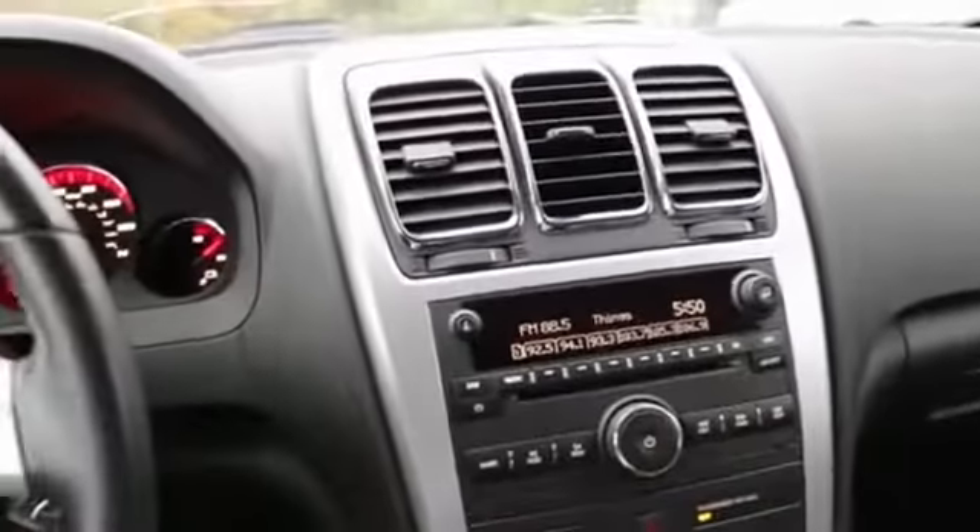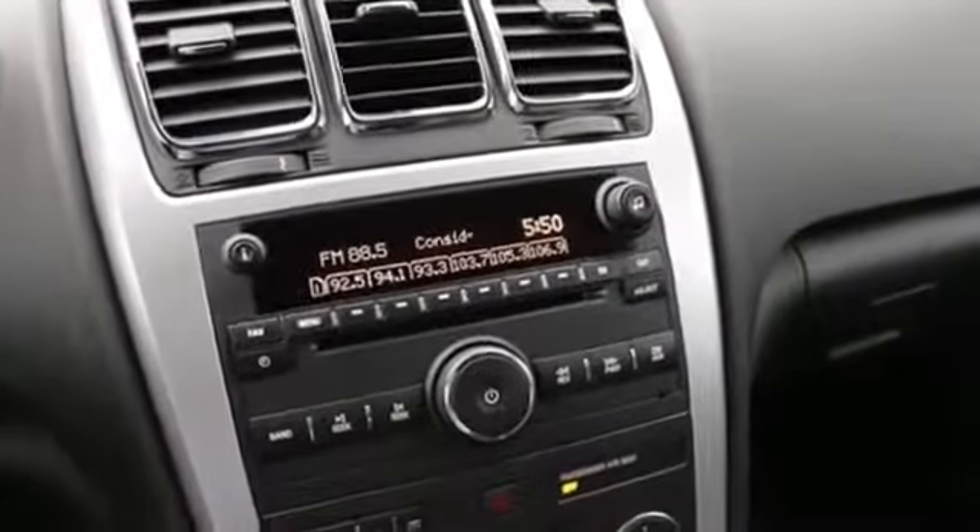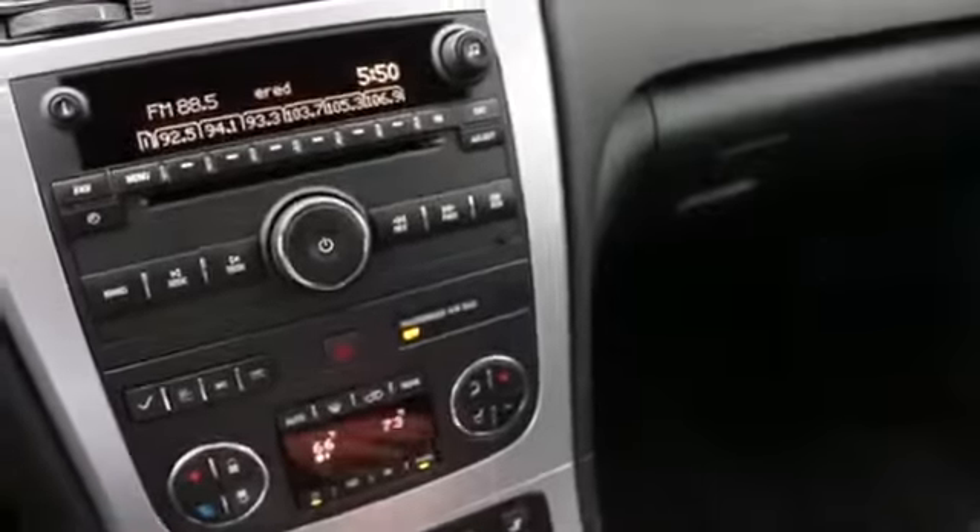And we have a fantastic Bose audio system — so if you like music, you'll definitely appreciate that. Power rear liftgate, OnStar telematics, universal garage door opener, and lots of storage throughout the vehicle.